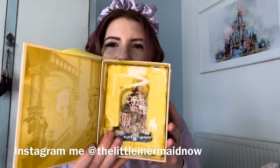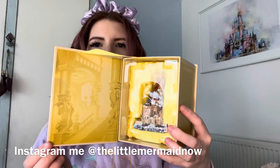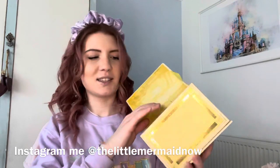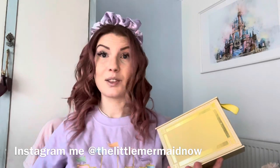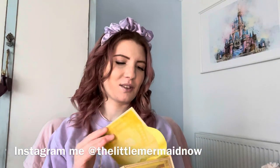You open it and here you have the stairs — the famous stairs from the entrance of the castle — drawn on the packaging. And here is the ornament, nicely protected. I'm going to open it so we can all have a first look together, and then it will go back upstairs with all the other ones.